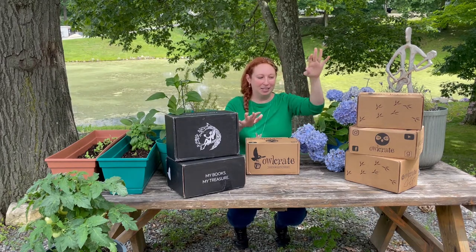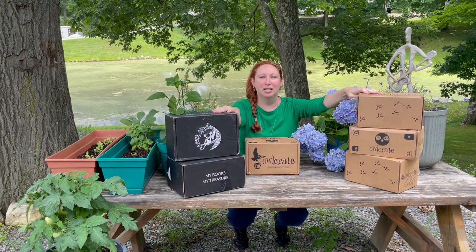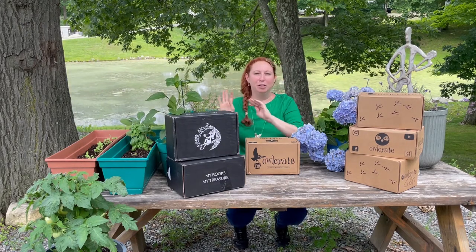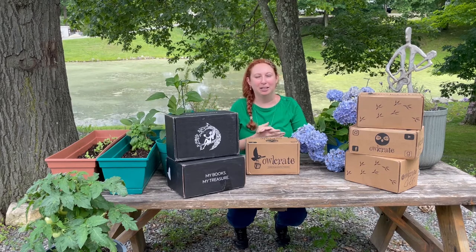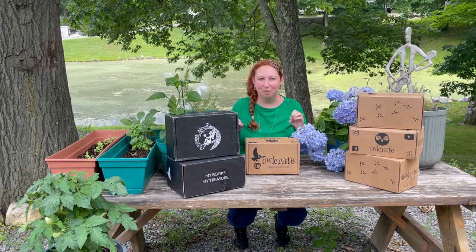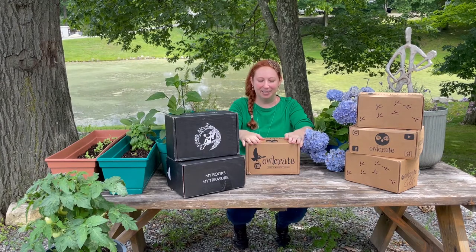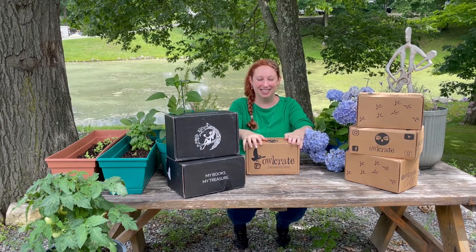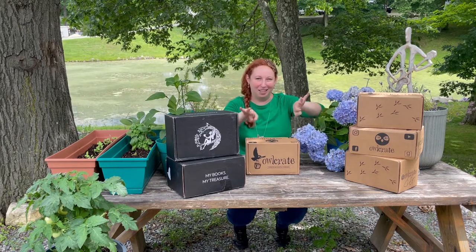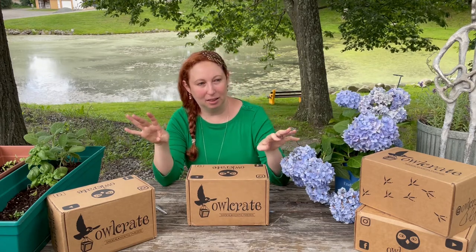I have about four OwlCrates and two FairyLoots. Over the next couple of weeks I'll probably open one at a time and have some other videos in between, so it won't be unboxings all the time. My first unboxing is going to be OwlCrate, so let's get into it. I'm really excited — I'll see you guys in a few minutes while I move all these out of the way.